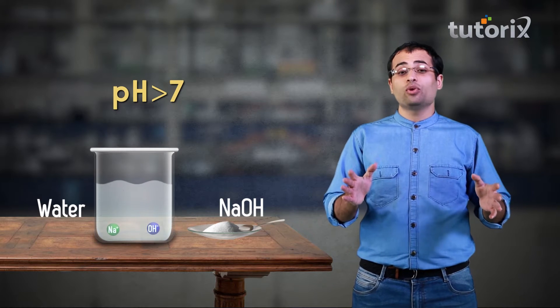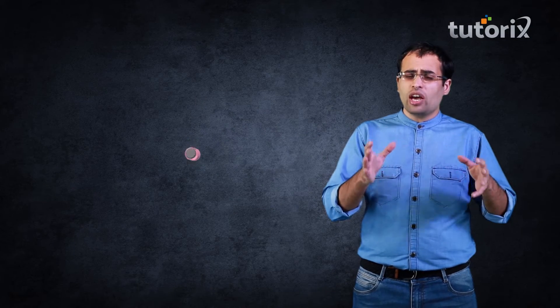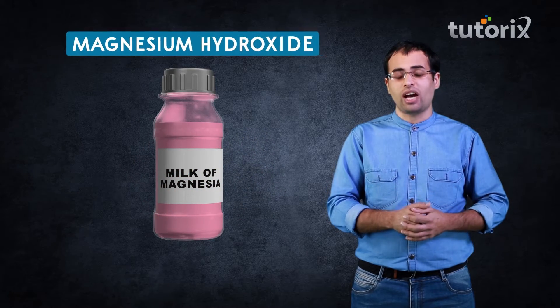Let me give you an example of antacids from our day-to-day lives. Have you ever seen somebody drinking a pink colored syrupy liquid when they are suffering from acidity? This pink colored syrupy liquid is called milk of magnesia, which is nothing but magnesium hydroxide.